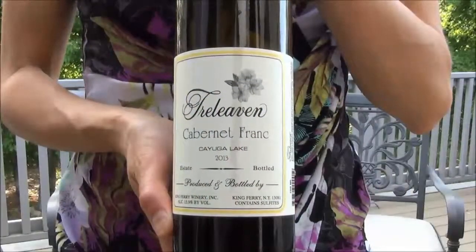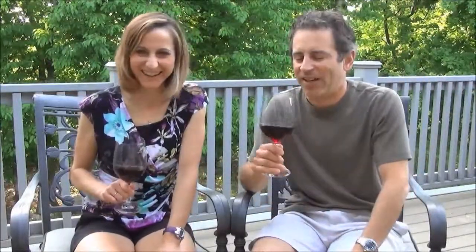Hi everyone, I'm Leah and I'm David and this is Wine Forecaster. We're outside today enjoying a nice red wine. We have Trey Laven's 2013 Cabernet Franc. Not only are we enjoying it, but the bumblebees have started to accumulate, so this must be a really good bottle of wine.